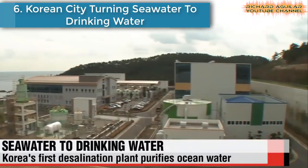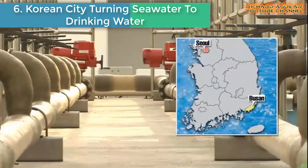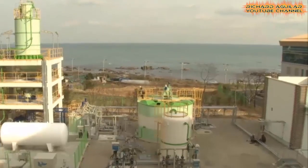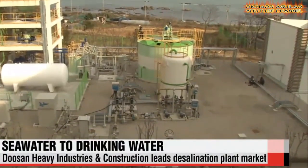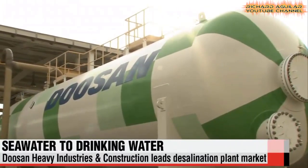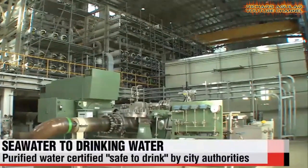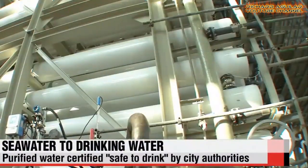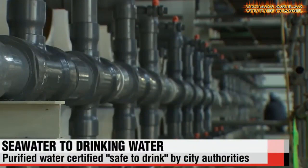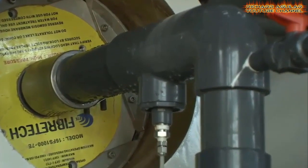Number six: a Korean city turning seawater into drinking water. Located in the southern port city of Busan, the $175 million high-tech desalination facility can pump about 100,000 tons of water per day from the ocean, remove the salt, and turn it into 45,000 tons of fresh water — enough for about 150,000 residents in the city.